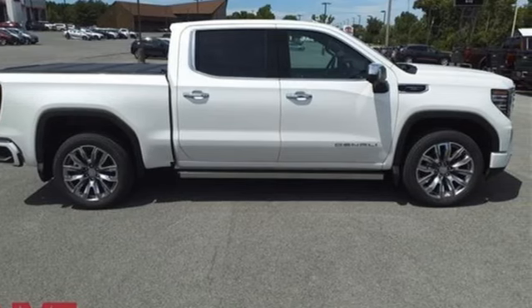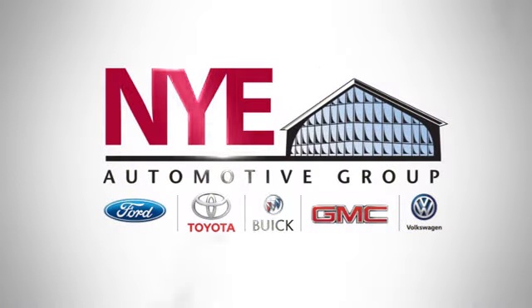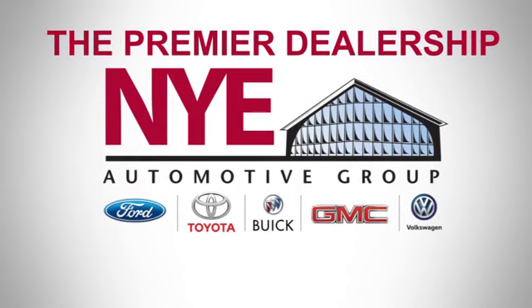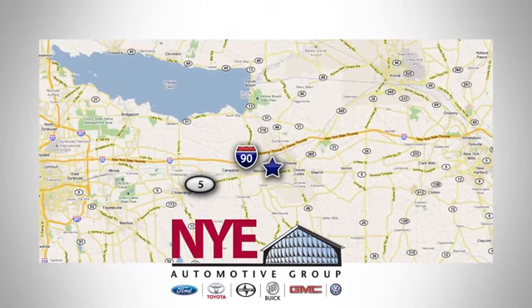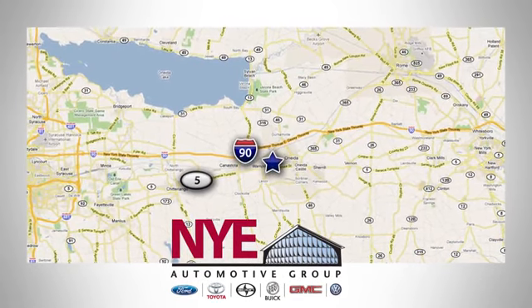Take it for a test drive today. The Nye Automotive Group has been the premier dealership in Oneida for vehicle sales and service for over 40 years. We are conveniently located on Route 5 in Oneida.